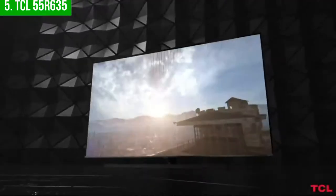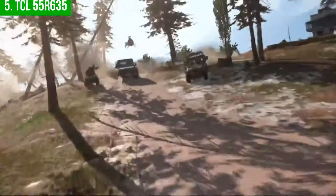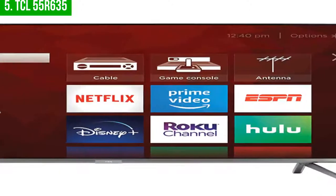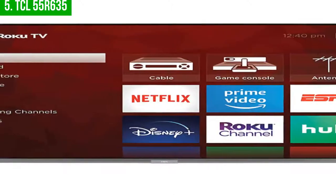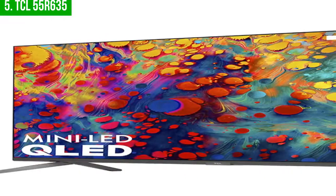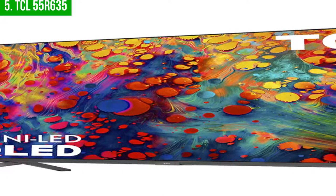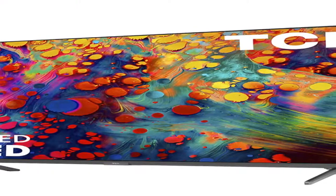I also like the quantum dot technology, which offers deeper levels of color volume for stunning contrast. Overall, the TCL 55-inch class smart TV offers superb picture performance and a wide range of advanced features, bringing you the ultimate viewing experience with 4K Ultra HD resolution, Dolby Vision, high dynamic range, and the latest in OLED technology. The TCL 55-inch smart TV is a great option if you're looking for a high-quality television that won't break the bank.